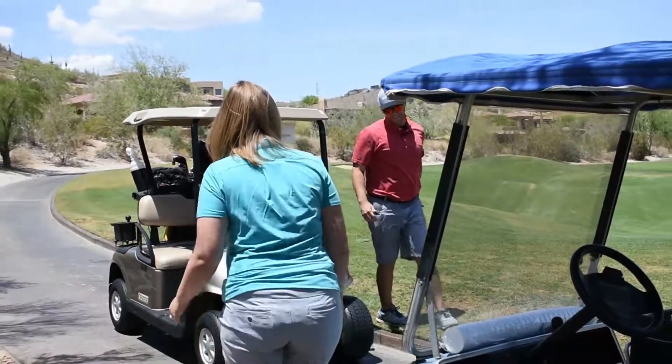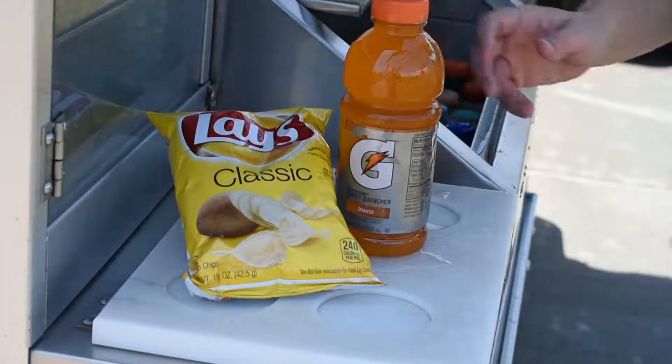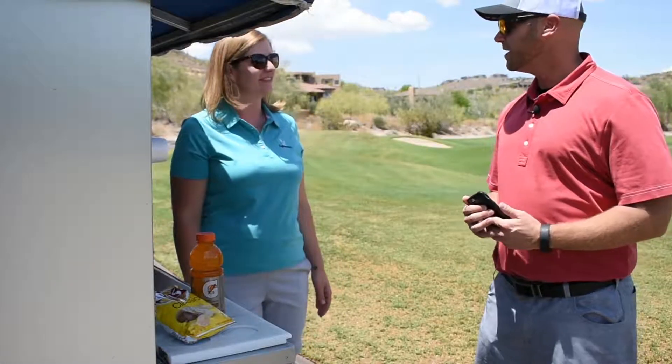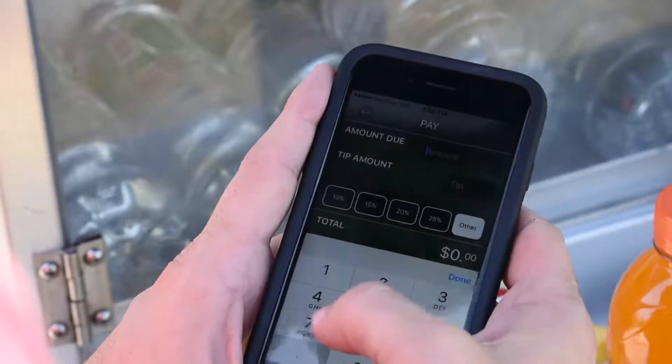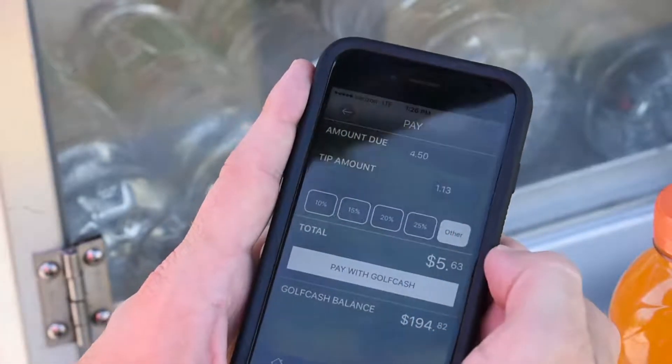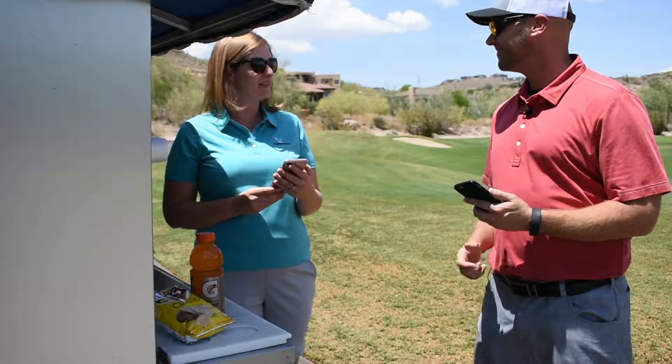Hey, how are you? Good. Can I get you something to drink? Yes, definitely. Alright, that'll be $4.50. I'm gonna pay with Golf Cash. Perfect. Use Golf Cash to pay for your snacks on the course at the refreshment cart. Alright, great. Thanks for the tip. You're welcome.